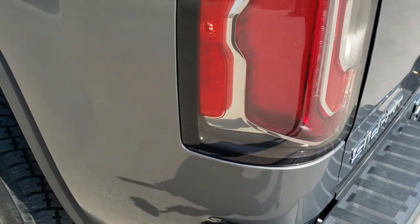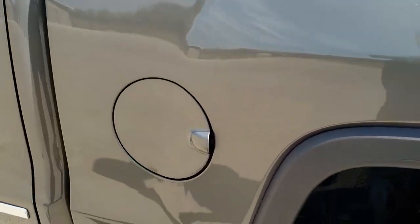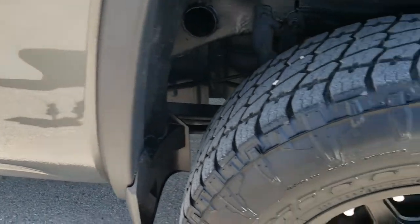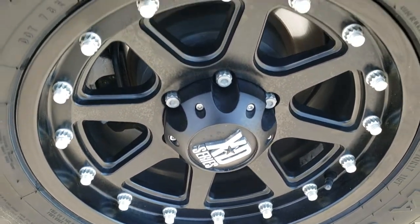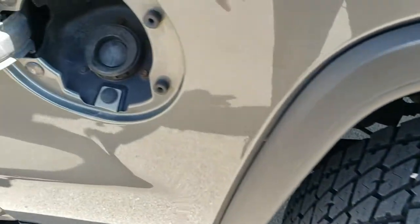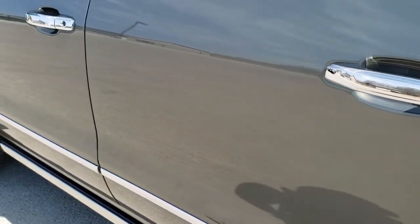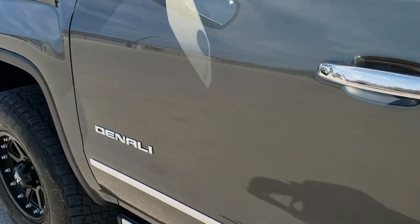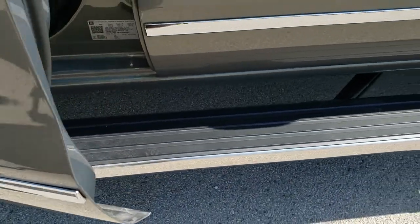As you go down the driver's side of the truck, just as clean as that passenger side. Didn't see any dents or dings in the box. For full disclosure, this back rim is in excellent shape as well. You get the capless fuel fill on the truck, which is a nice feature. Down the rest of the side — no dents, no dings — very, very nice condition. These power step bars work as well.